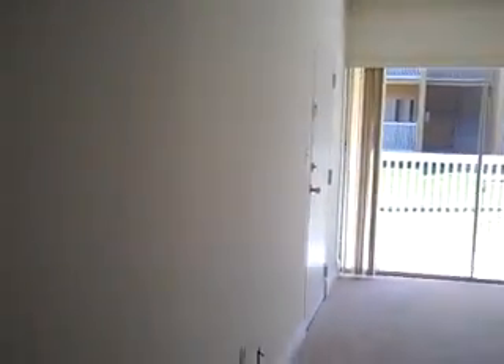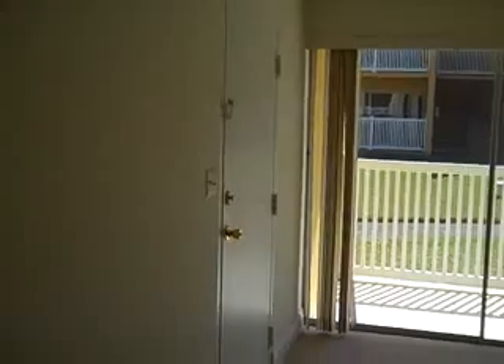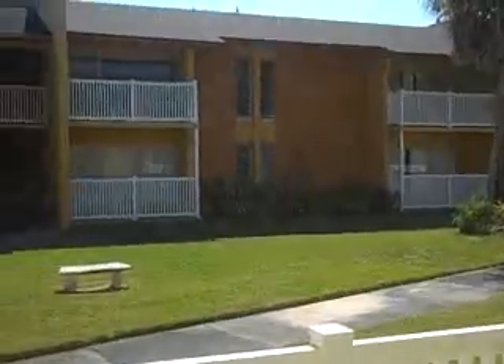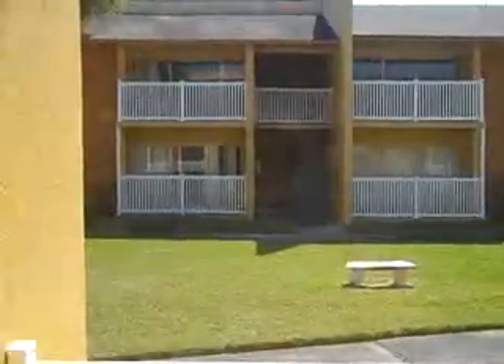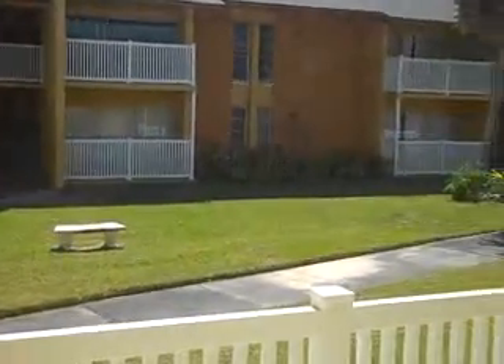Looking to our left we see the front door that we came in, and as I turn to my right and walk toward the main living area, like all of the units here it does have two doors. This is the second door. We have a large patio out here and this is the view — you are looking at another building, not the water, but it is a nice green area.